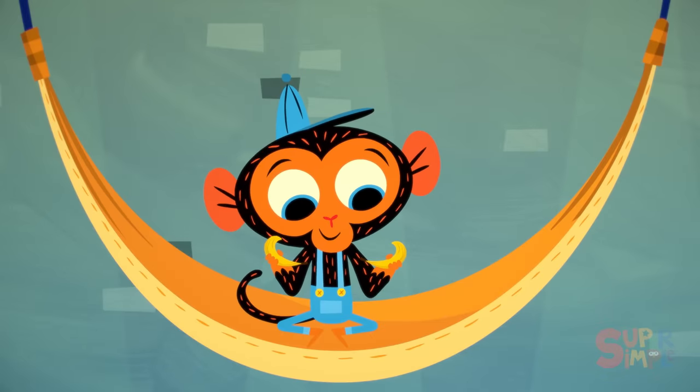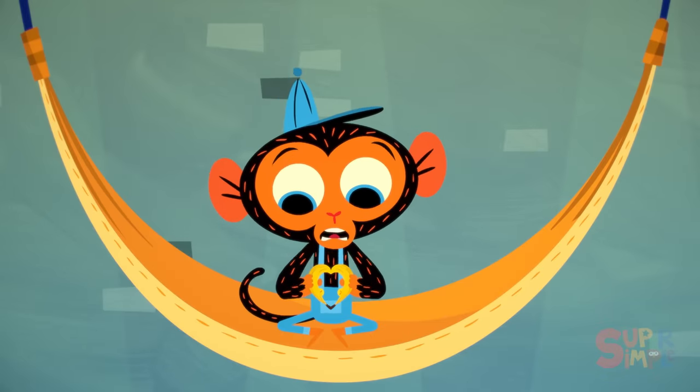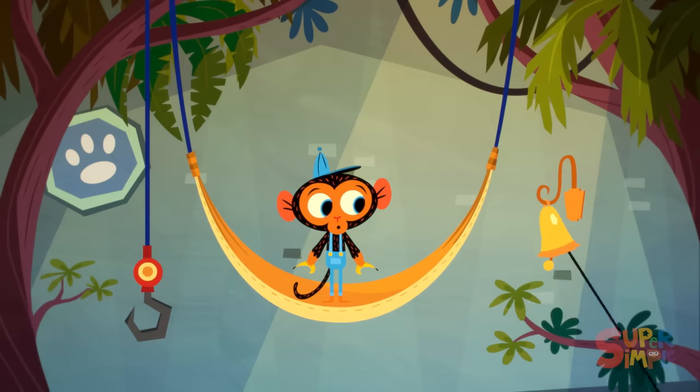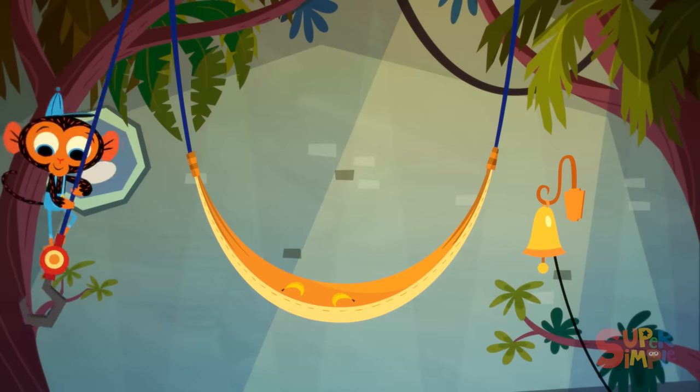Mr. Monkey, Monkey Mechanic, was getting ready for Valentine's Day when suddenly the garage bell rang. Mr. Monkey has a visitor. Who could it be?